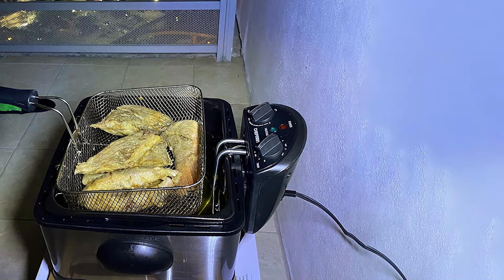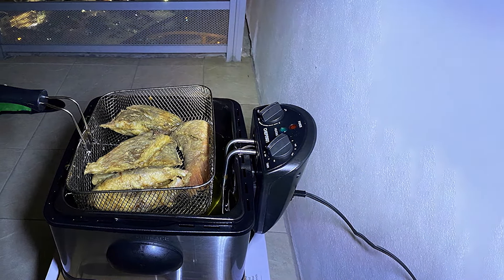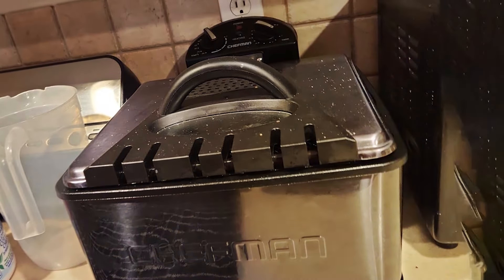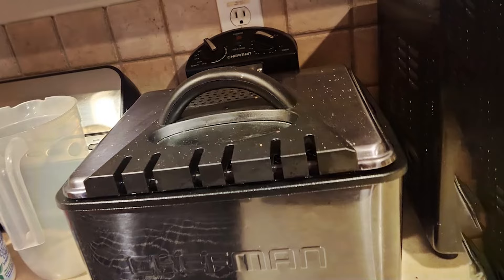Durability is a key focus of the Chefman Deep Fryer, with its stainless steel construction and removable oil tank ensuring long-lasting performance. The fryer is also easy to clean, with dishwasher-safe parts for added convenience.